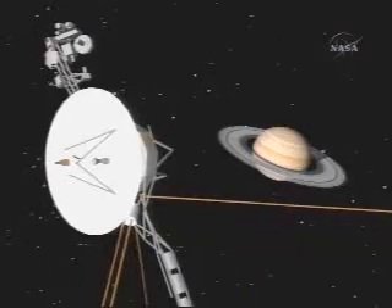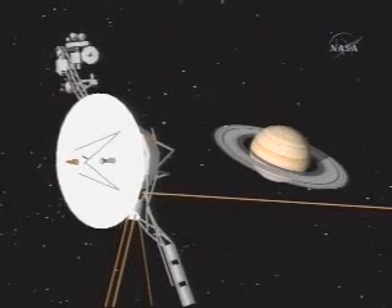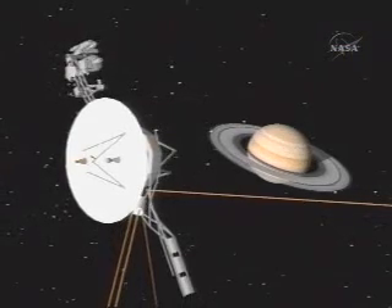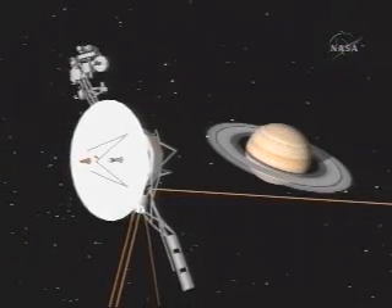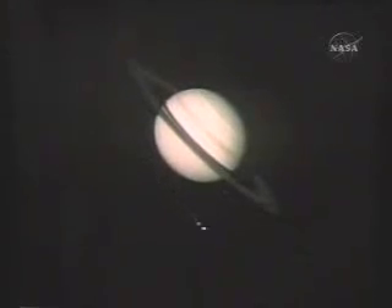Voyager found that Saturn's magnetic field, as Pioneer 11 had already told us, is weaker — only about 1/20th the strength of Jupiter's magnetic field. That means its magnetic field doesn't extend as far from the planet, about a million miles out. What Voyager discovered was how rapidly that magnetic field was rotating. At Jupiter it rotates with a period just under 10 hours; at Saturn, the magnetic field rotates with a period of about 10 hours and 40 minutes. So this was the first measure of the length of the day on Saturn.